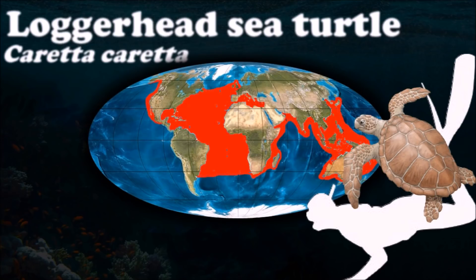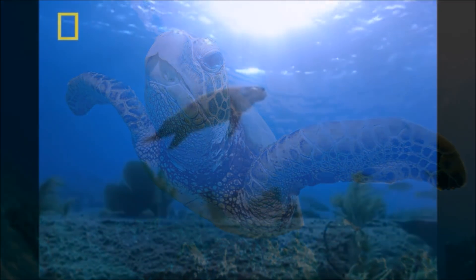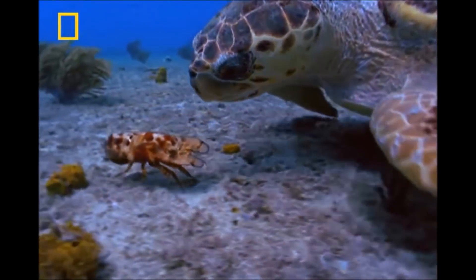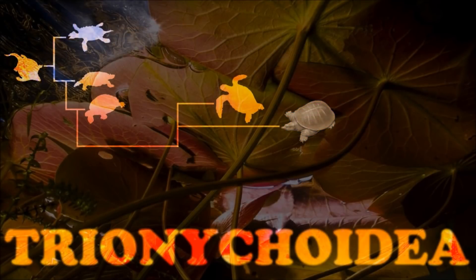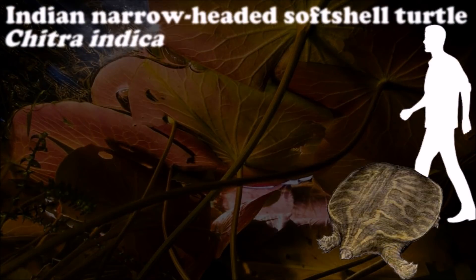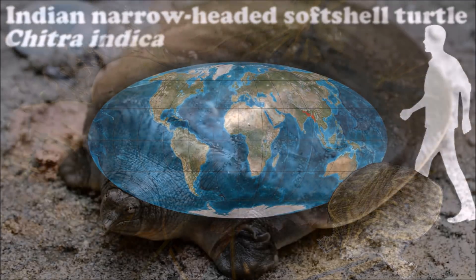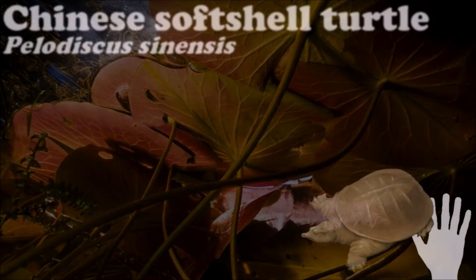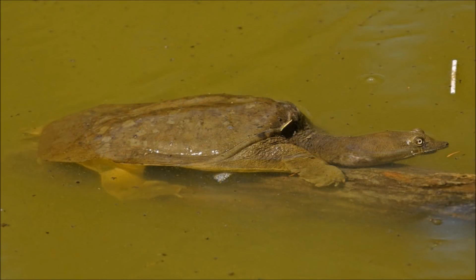The loggerhead sea turtle is omnivorous, feeding mainly on bottom-dwelling invertebrates. Its large and powerful jaws serve as an effective tool for dismantling its prey. Trionychia are called softshell turtles because their carapaces lack horny scutes. The light and flexible shell allows them to move more easily in open water or in muddy lake bottoms. Having a soft shell also allows them to move much faster on land than most turtles, and many must be submerged in order to swallow their food.